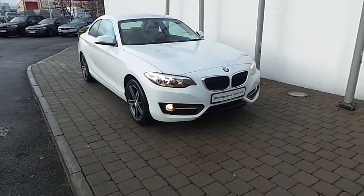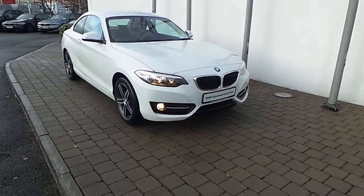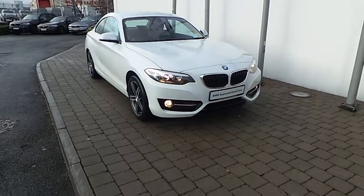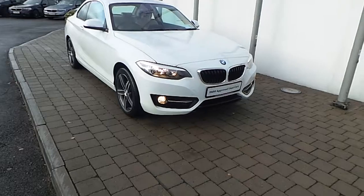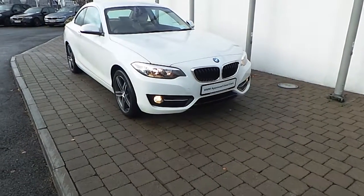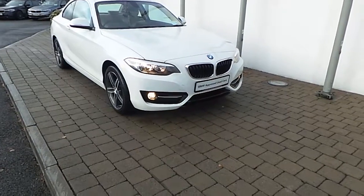Welcome to Frankeen BMW on the Naas Road in Dublin. Thank you for taking the time to look at this video clip on the 172 registered BMW 218D Sport Coupe. This BMW 2 Series is part of the BMW Approved Used Car Program, and comes with benefits like a minimum 24-month unlimited mileage warranty and BMW Roadside Assist.